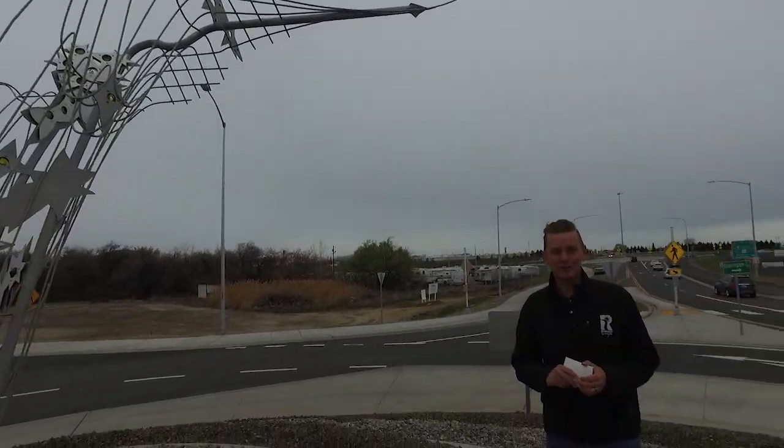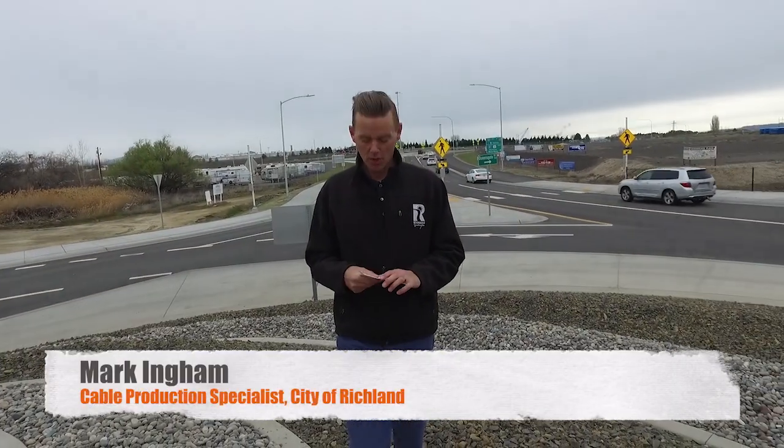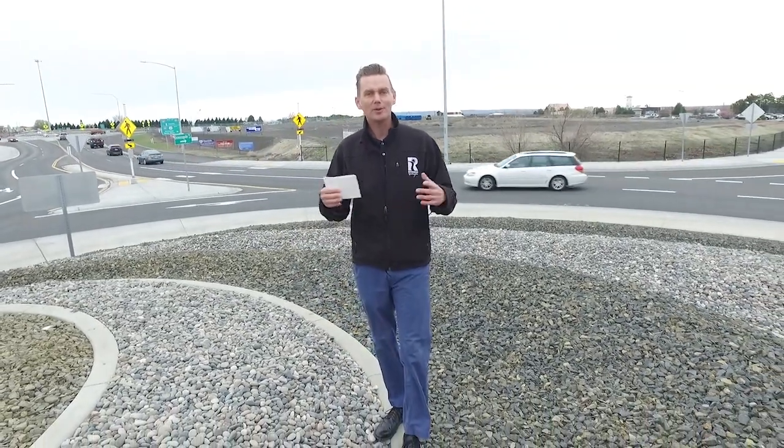Hello and welcome to another exciting edition of Explore Richland. I'm Mark Ingham. Have you ever wondered how public art installations find their way into our city? Who's making the decisions about what and where? In Richland, we have art all over the place — it's in our city facilities, it's in our parks, it's in our shopping districts, and now it's popping up in our roundabouts.